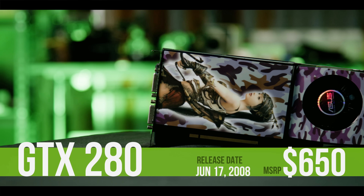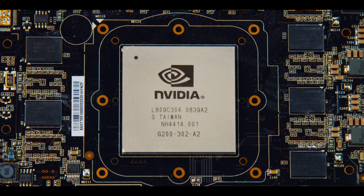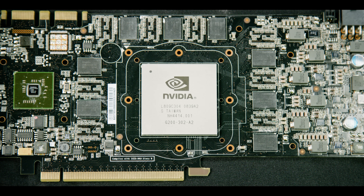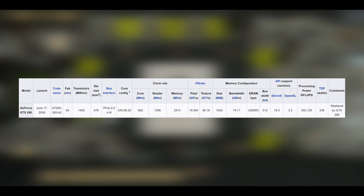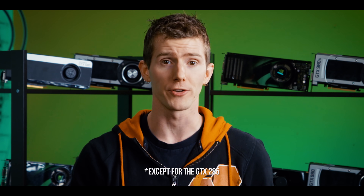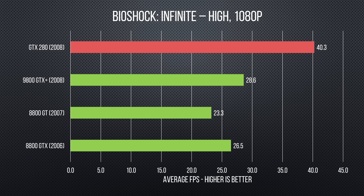Now we get to the GTX 280 — yes, we know it actually came out before the 9800 GTX Plus, but deal with it. Built on the mature 65 nanometer process, it had a massive 576 square millimeter die with 1.4 billion transistors. To put that in context, AMD's closest competitor, the 4870, had a measly 959 million. Further driving up complexity, it shipped with a minimum of one gigabyte of graphics memory on a huge 512-bit bus — something Nvidia hadn't done before or since on a consumer card. It absolutely crushed their previous generation and even delivered ample performance for stereoscopic 3D gaming, a big push for Nvidia at that time.